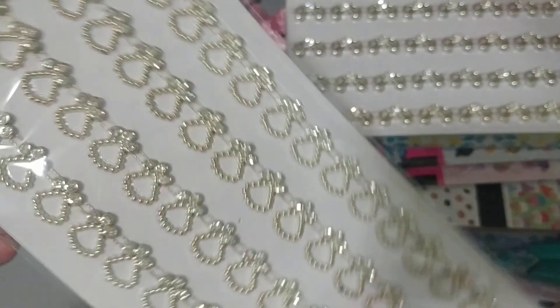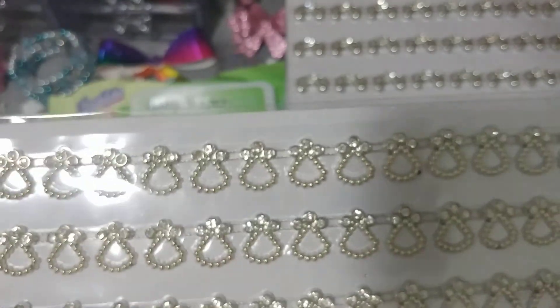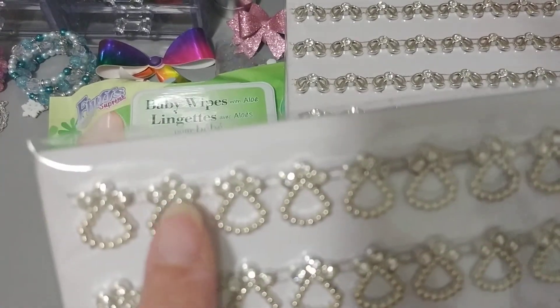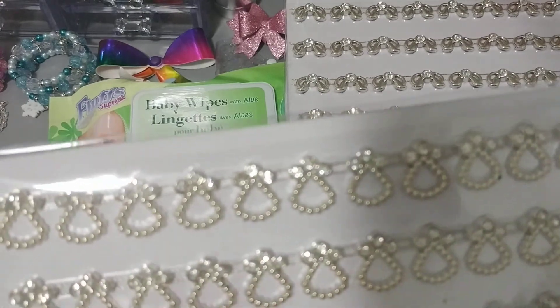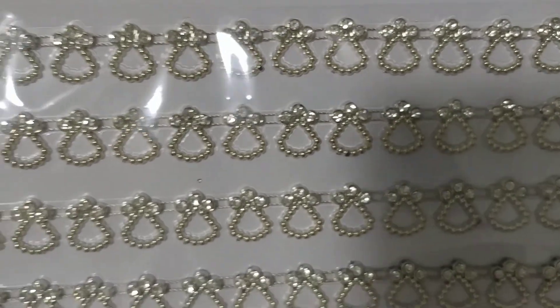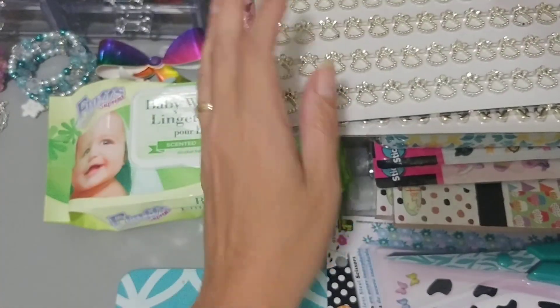And this one's my favorite. I love this — I wish I had picked up two of these. They kind of remind me, they look like a little bit of an angel. You know when you do an angel earring? That's what it kind of reminds me of. So you get four strips of those, very, very pretty. Super happy with that.